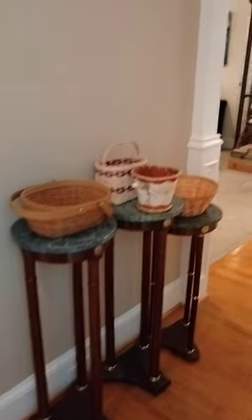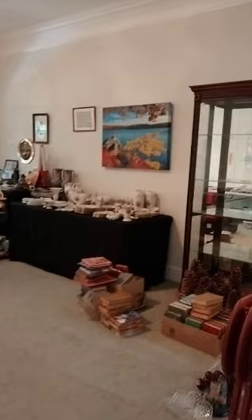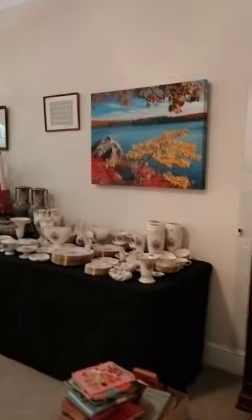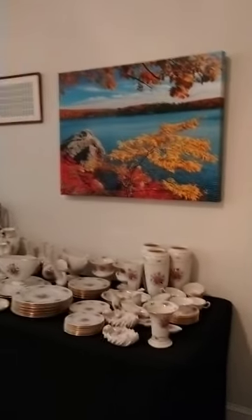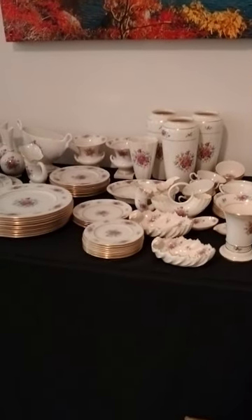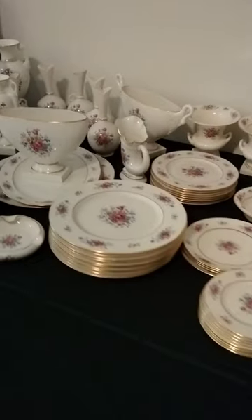Going down the hallway to the main sitting room, which is where our checkout will be, we have some vintage books displayed in this beautiful glass cabinet. We have a photograph that has been turned into artwork, and we have more Lenox china. This china's pattern is called Rose.